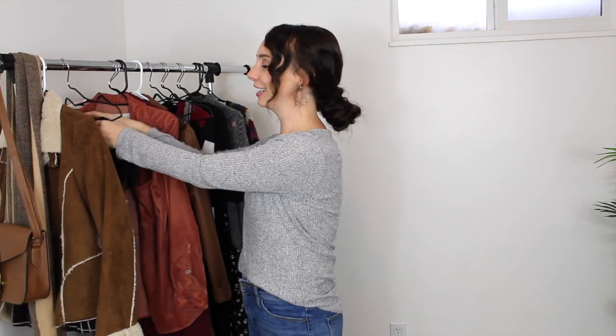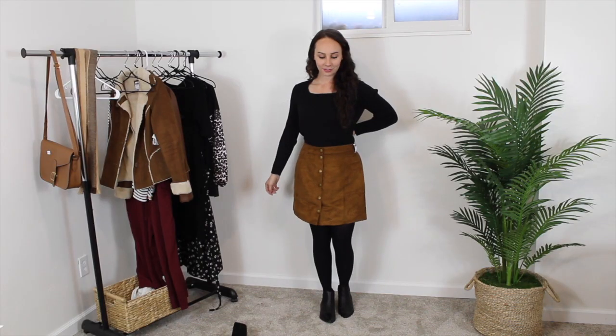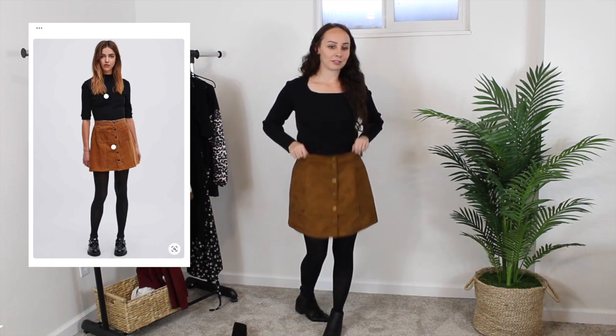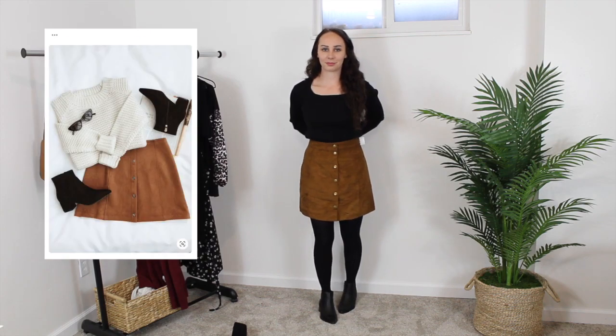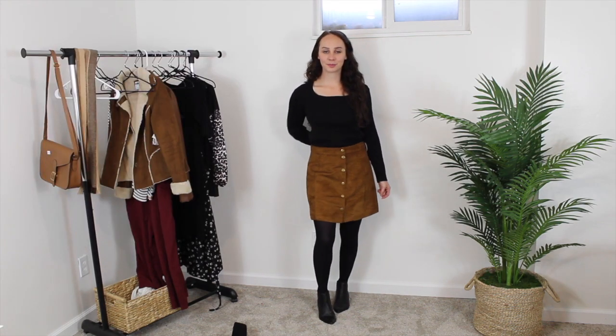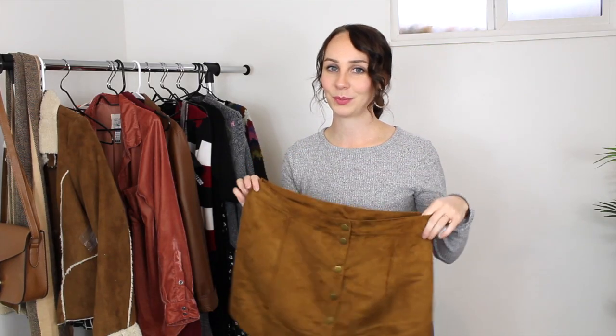I was so excited to find this one because it was something I had pinned so much. It is a suede camel button-down skirt. I love the color, love the suede, and the brassy buttons down the front are so pretty. It's a size 10 so it's not my size — I'm definitely going to have to take it in a little bit. But it was just such a good find at four dollars, originally from Old Navy. I'm so happy about this one.